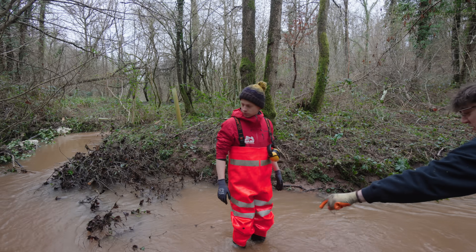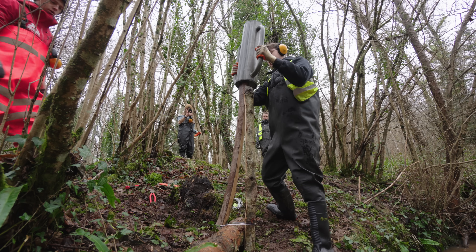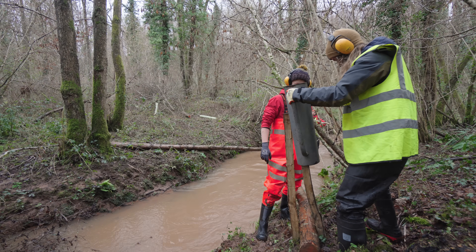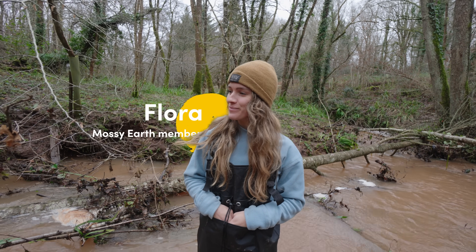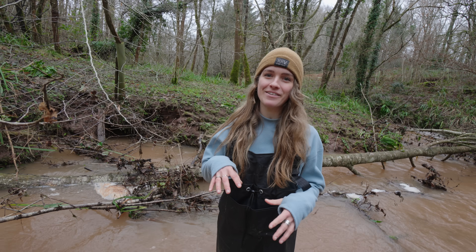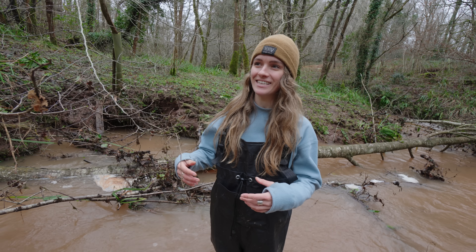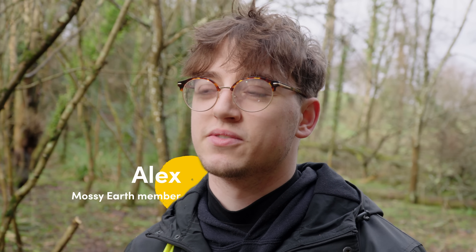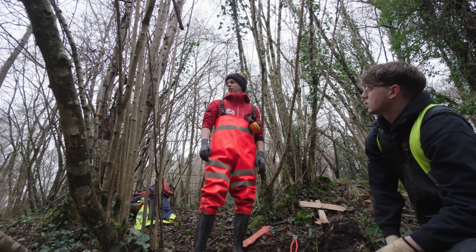I arrived on site a couple of days after the BART guys had begun the work. It was nice to see Mossy Earth members volunteering and helping out. We're joined by Flora, a Mossy Earth member who's come down to volunteer — hammering in stakes and learning more about the river and what we're doing. She lives about 20 minutes away in Bristol, has a background in biology, and came into contact with BART through looking for volunteering opportunities in river restoration. She was already a Mossy Earth subscriber and saw this project come up when the video went out.